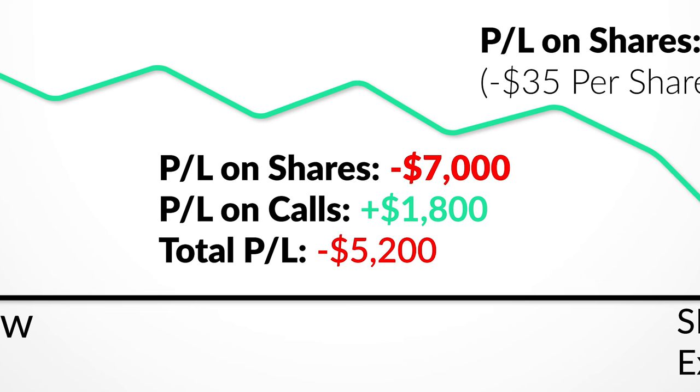Because since I lost approximately $7,000 on the share position from that $35 decrease on 200 shares, but I gained $1,800 on the call option portion of the trade, my net loss is $5,200 from the point of entering that covered call position, as opposed to losing $7,000 in the event of simply holding the shares.